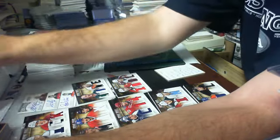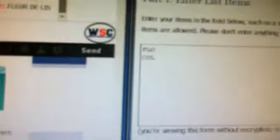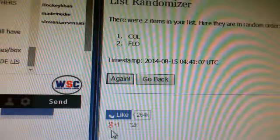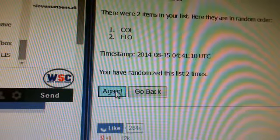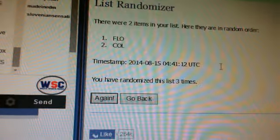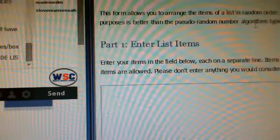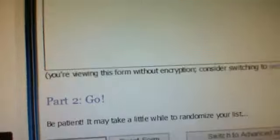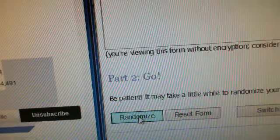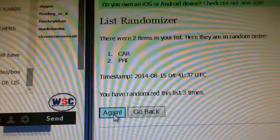So the first random is Florida and Colorado. Good luck on the randoms — we'll random each one three times. The first one goes to Florida — that's the Howden and Sakic. The second random we have is Carolina and Philly — three randoms, good luck. It goes to Carolina.